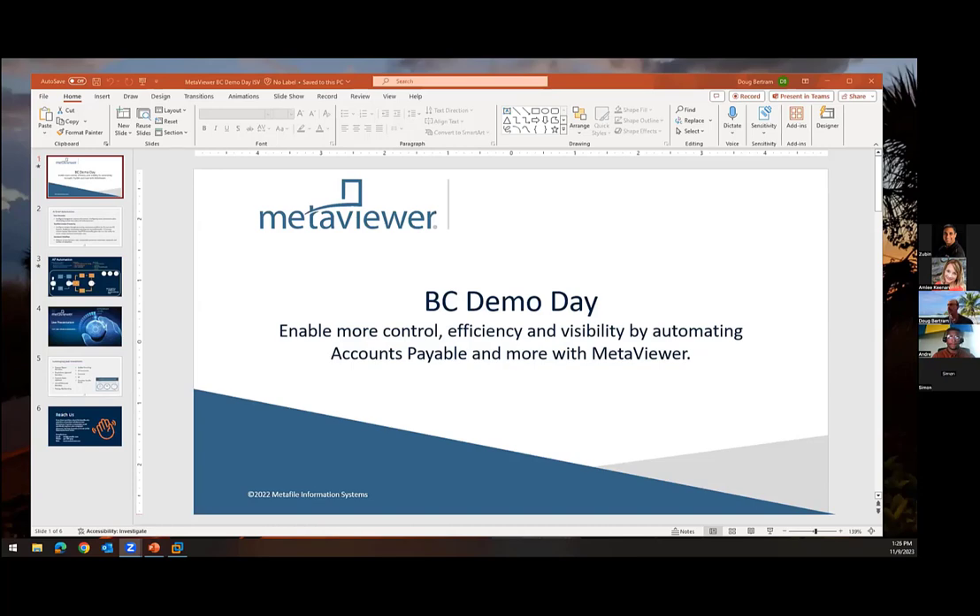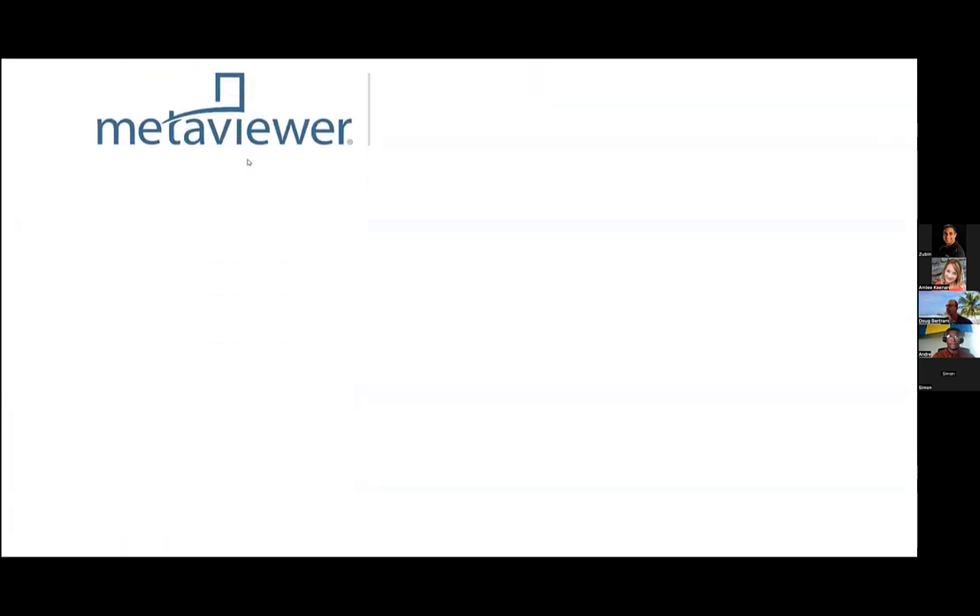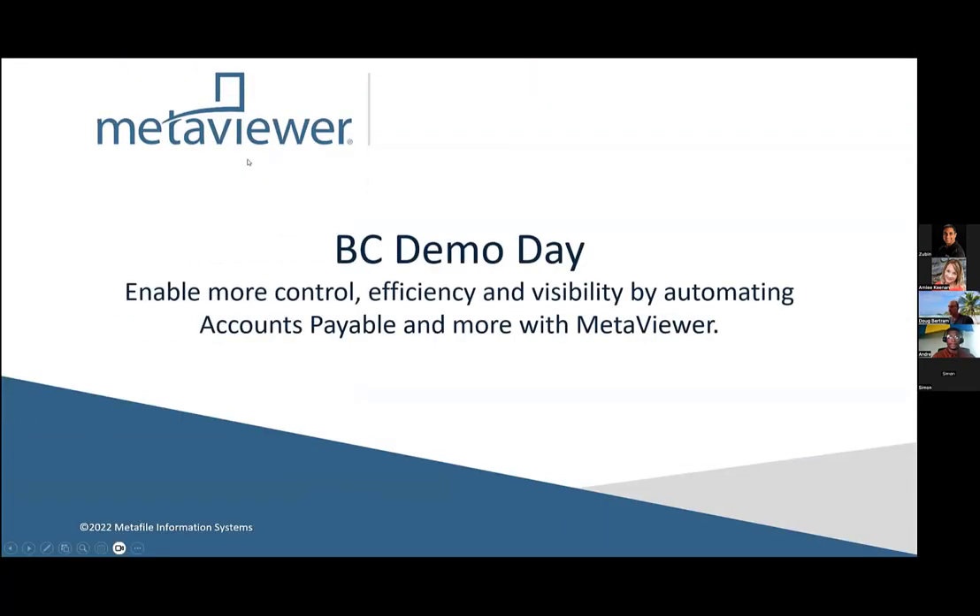As I said, we've been helping clients with document management for 44 years, bringing control, efficiency, and visibility to those processes. Accounts payable is what we're going to focus on today. But once our clients get that accounts payable solution up and running, they're like, 'Hey, I've got these contracts, orders, proof of delivery, HR documents, all those other aspects' — we can leverage a lot of the same things I'm going to show you today, but for those document types.